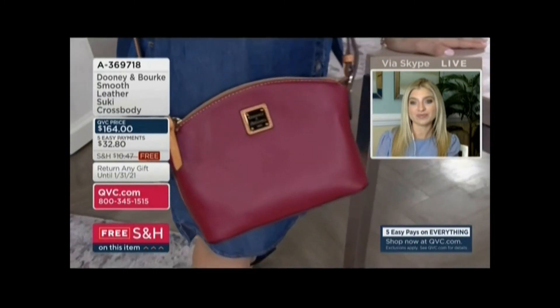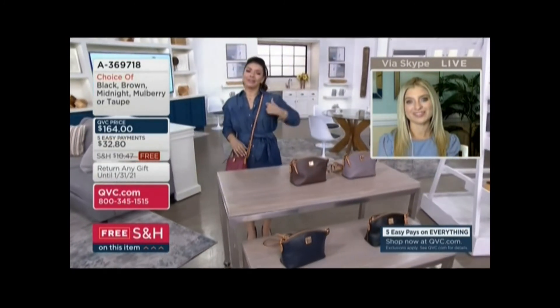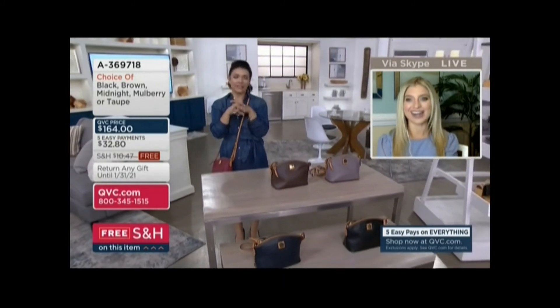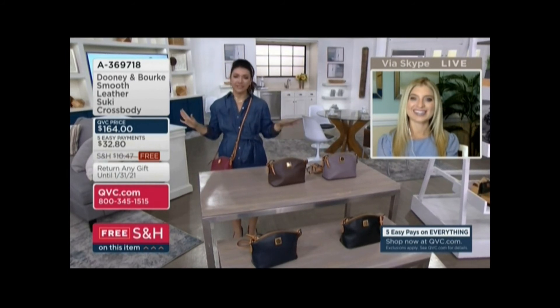I really have been grabbing my smaller crossbodies a lot more regularly. Here's what I often do — I do a crossbody for me, and then I carry a bigger tote for the kids. My son is newly potty trained, so I put the extra clothes, the water bottle — we always have to have snacks.